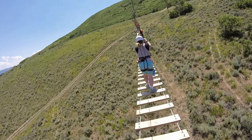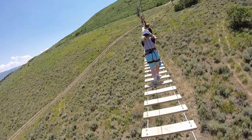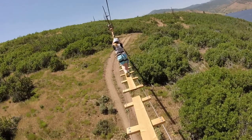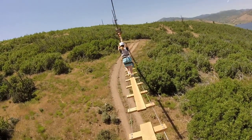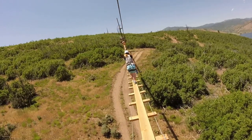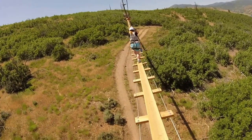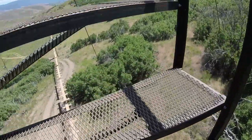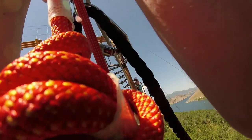This next section I've nicknamed suspension bridge hell. Four bridges in a row with nothing to hold onto but the safety cable over your head. Even knowing that I can't fall to the ground didn't stop me from having a death grip on the cable, and that really took a toll on us physically. By the end, those wobbly metal towers and the next zipline were godsends.